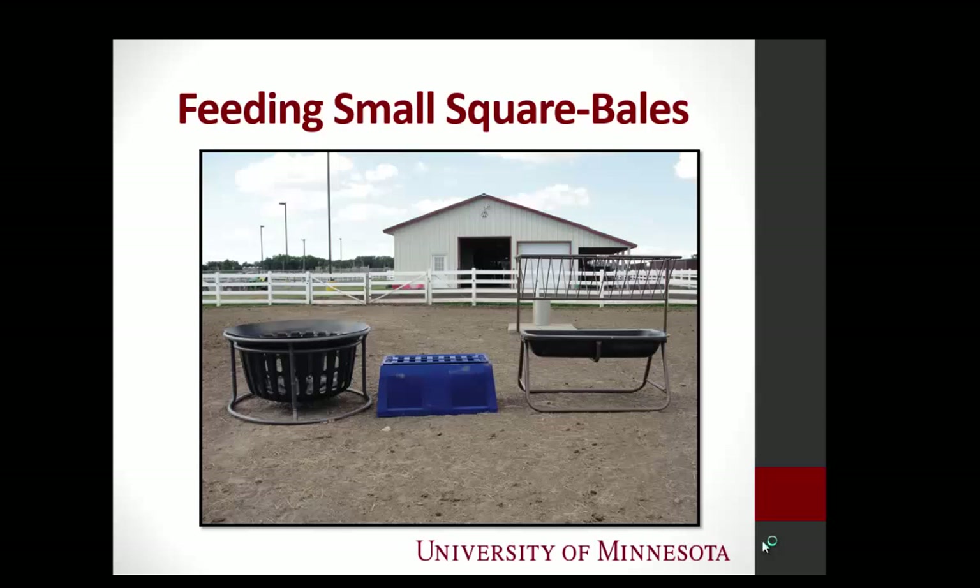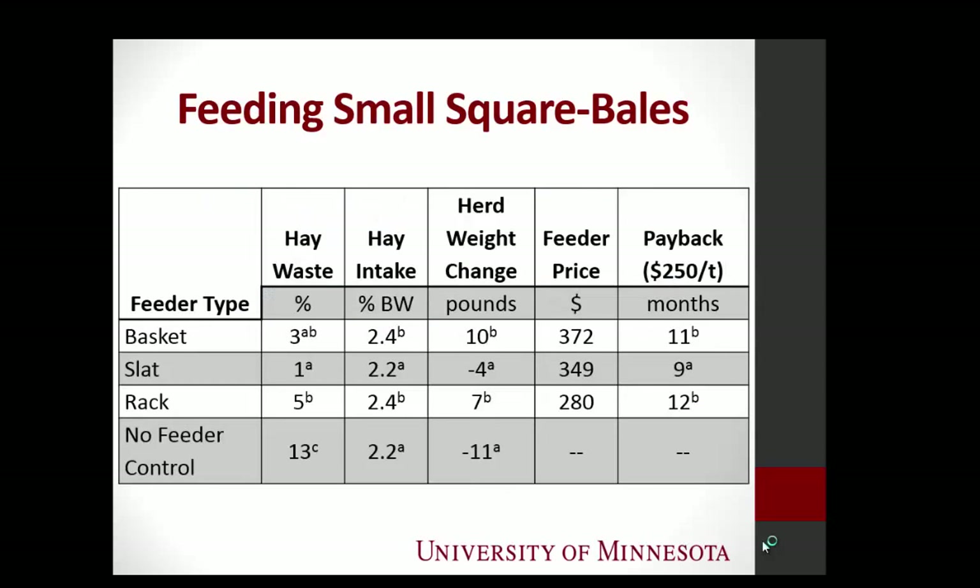Do you think we saw a difference? Yes. We fed these horses 2.5% of herd body weight. We had 13% waste with our no-feeder control, and the feeders ranged from 1% to 5% waste. Our percent intake and herd body weight changes were very, very small.